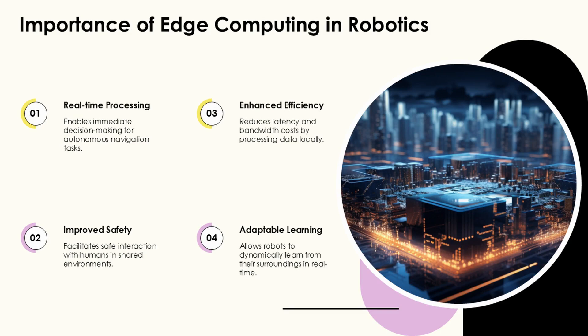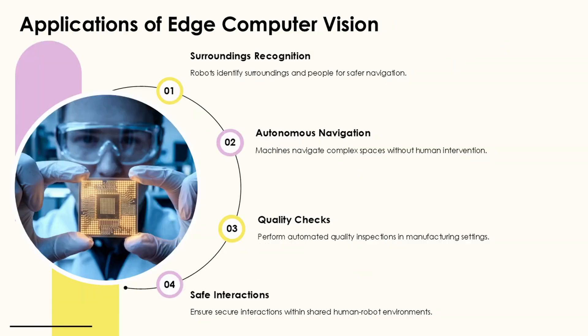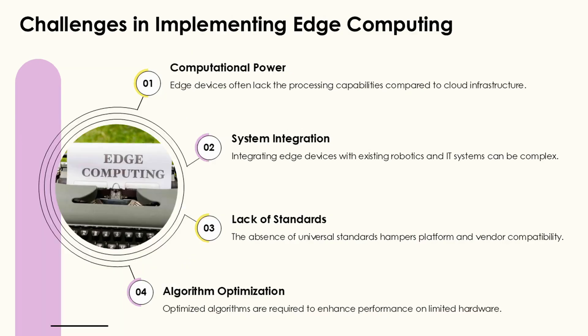For complex collaborative assembly tasks, frameworks like DCAF provide structured approaches to task planning and execution. These frameworks model humans as uncontrollable agents with their own preferences, enabling collaborative robots to efficiently complete assembly tasks by computing optimal actions.